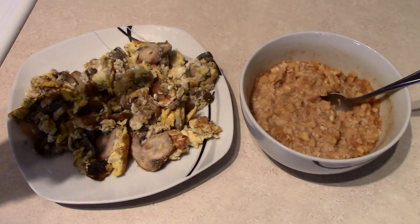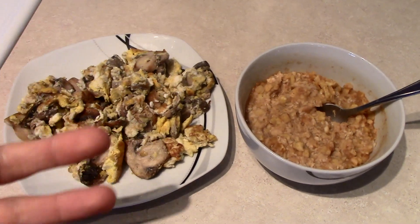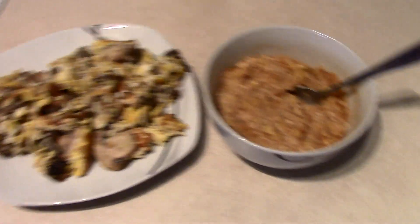So I have the eggs and mushrooms — three eggs and about five mushrooms — and then two packets of the apple cinnamon oatmeal. That's my breakfast two. I'm going to eat that, get some more work done, and check back in for my next meal, which would be lunch.